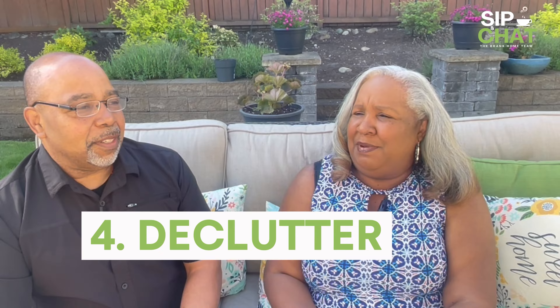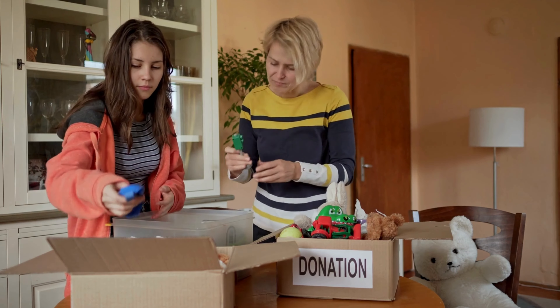You also want to declutter — thin out things you're moving anyway, go ahead and pack them up and put them in storage. Depersonalizing is another big one. You want to make it feel homey, but you don't want it cluttered with all your keepsakes and pictures. Whoever's coming through the house has to be able to see themselves in that home — to imagine themselves living there and being part of that neighborhood.